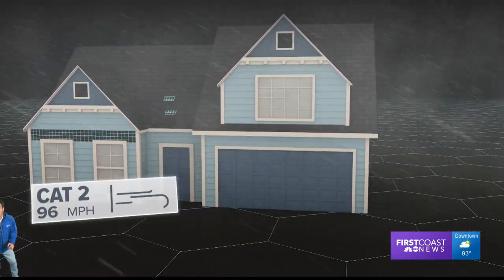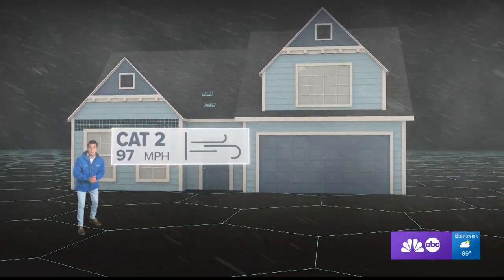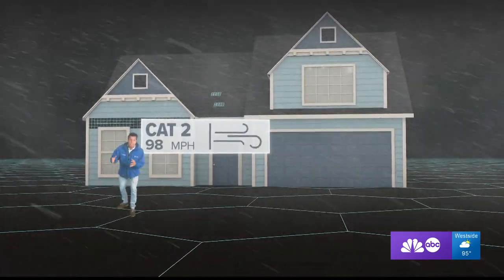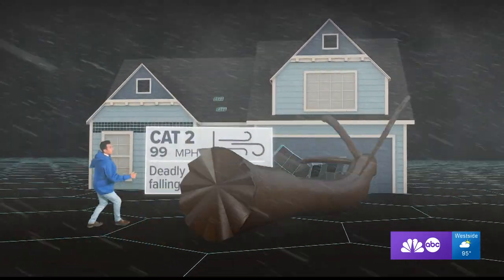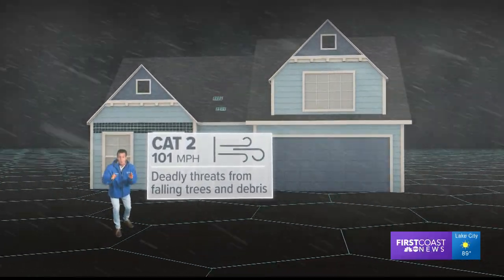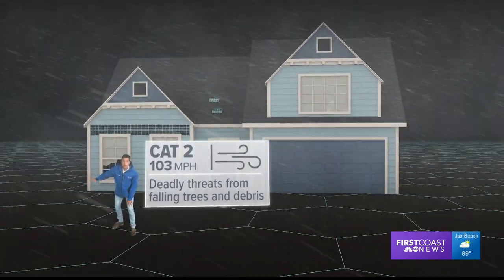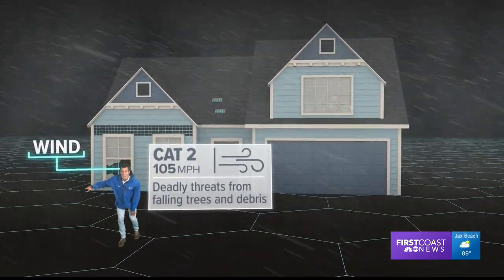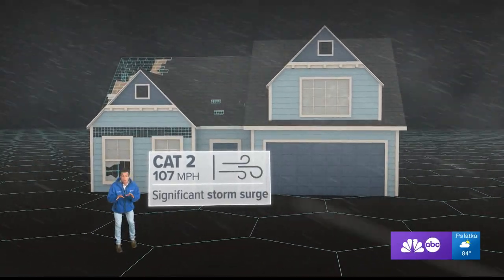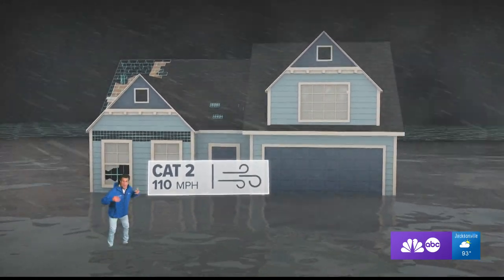At 96 miles an hour, we've got a category two hurricane, like Hurricane Frances, which really impacted West Palm Beach. When the wind gets this intense, more and more objects begin to get thrown around — trees, branches, street signs flying around, all capable of shattering windows and damaging your home and your car. And if the wind gets inside your home, it could rip the roof off. We also have significant storm surge, enough to flood some coastal cities completely.